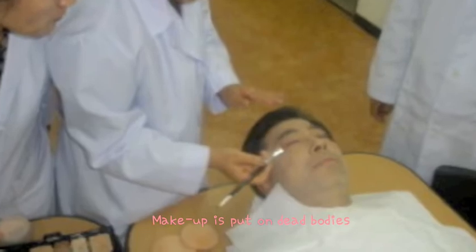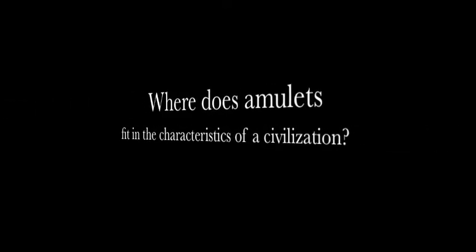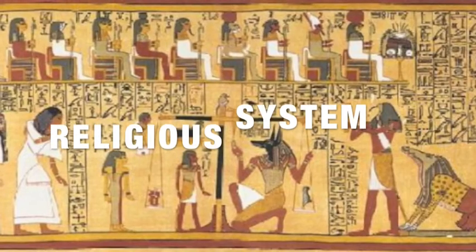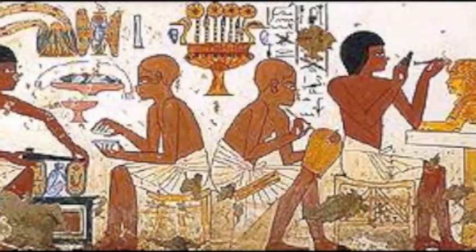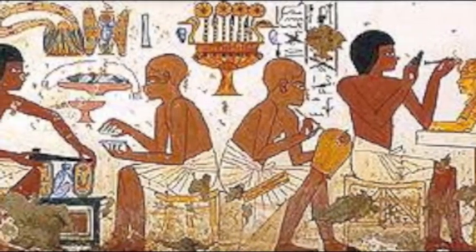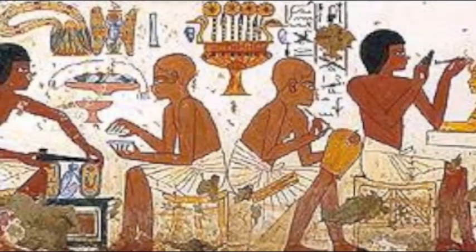Amulets are related to our society because nowadays we put makeup on dead bodies. Amulets are part of the religious system because they reflect people's beliefs about magic. Amulets are also included in art because they required craftsmen to create them.